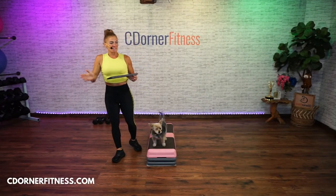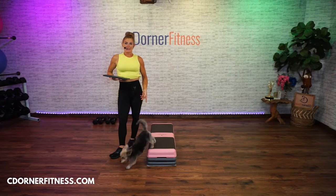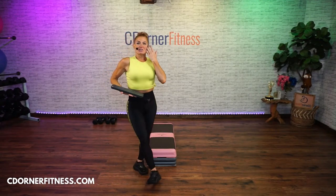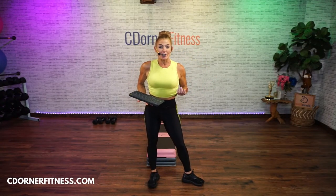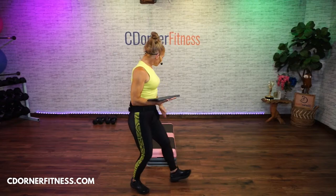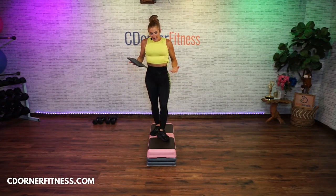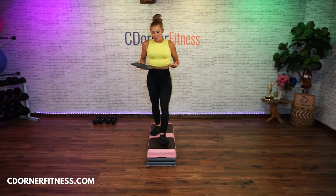Hello everybody, I am Chris and we are doing a — oh, this is Lou by the way — see ya. We're doing a 30-minute, kind of express, step and strength today. You're gonna need your step and you're gonna need dumbbells. We're gonna do the step vertically today and the beats per minute are only 128.